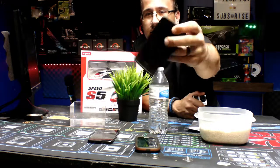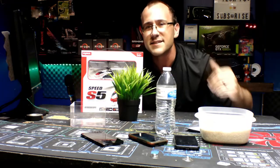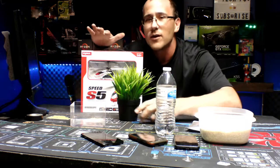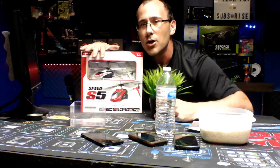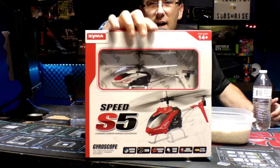We got our water, we got our rice — let's see what happens. Also, you may be wondering why this little chopper is sitting right here.